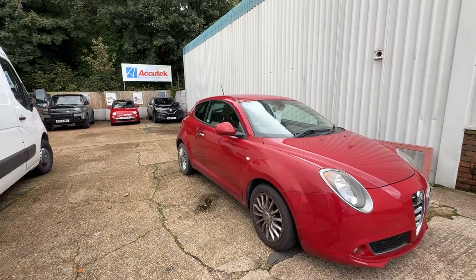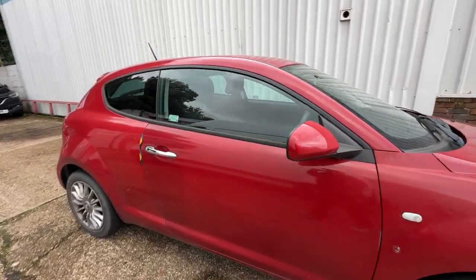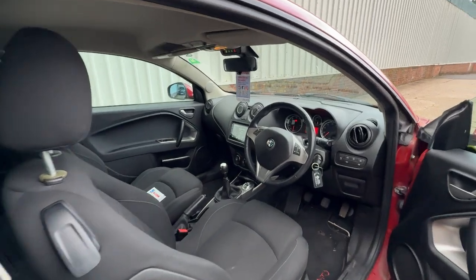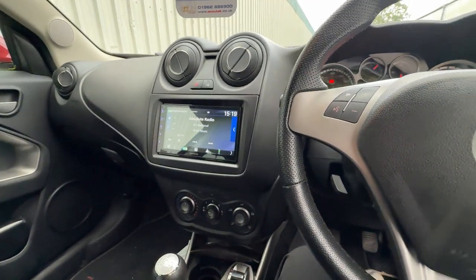Hi, it's Zaki Tech, Car Audio and Visual in Winchester. Here's a little video of an Alfa Mito having a Kenwood DMX 5023 DAB installed.